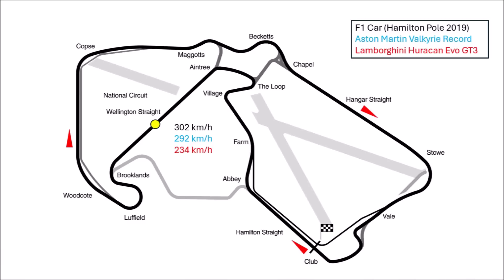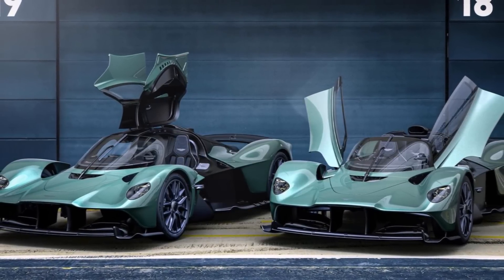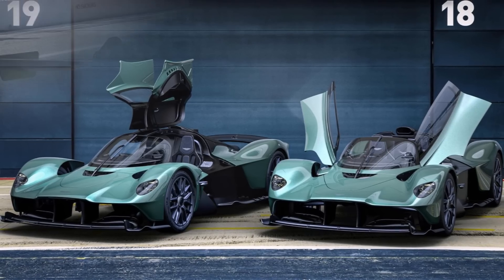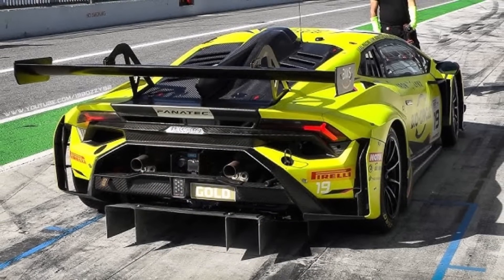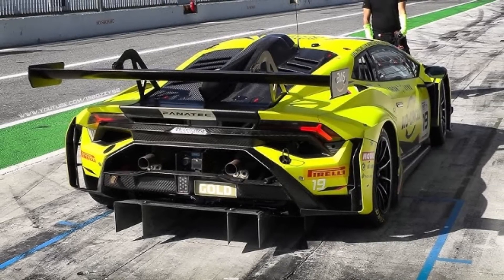At the bridge, the Aston Martin catches up and passes at 292 km/h, while the F1 car is just 10 km/h faster. At the end of the straight, the F1 car reaches 319 km/h, the Valkyrie 315. But keep in mind the Valkyrie is around 400 kg heavier, on road tires, and brakes around 100m earlier than the F1 car. The GT3 car in comparison brakes 60m later than the Valkyrie, which is only possible because it's on race slicks and only reaches 251 km/h.